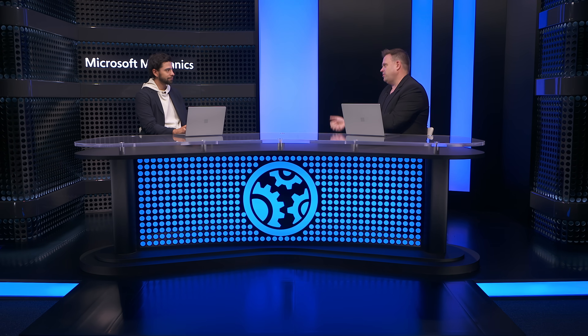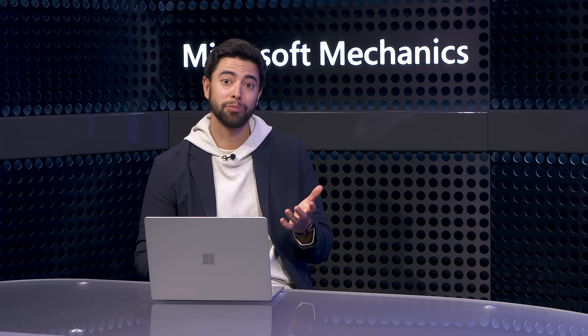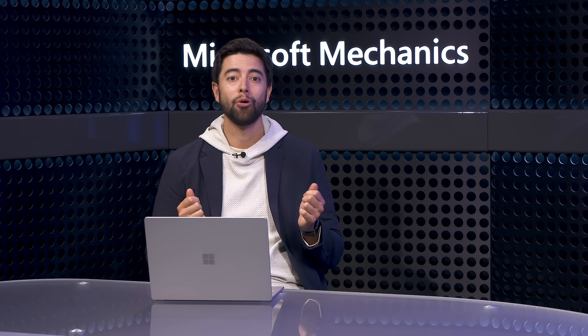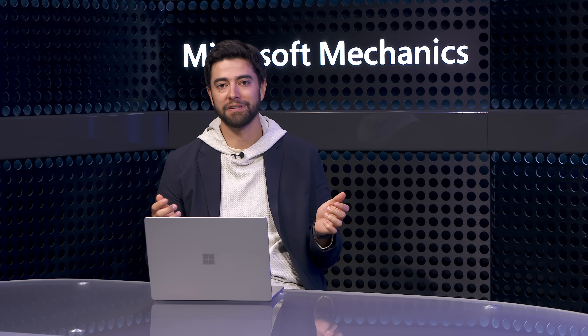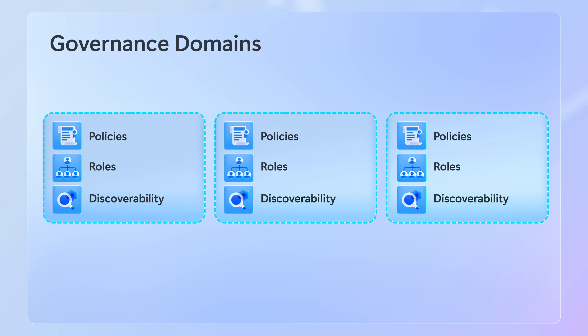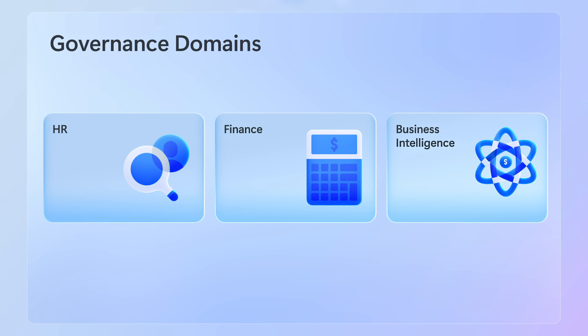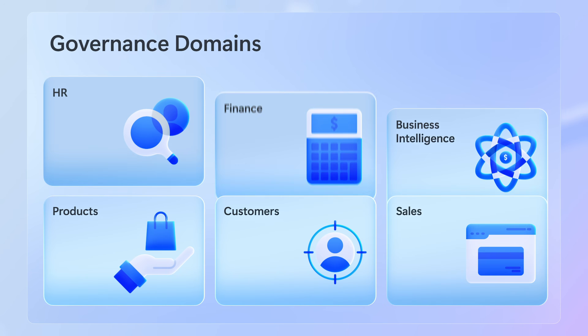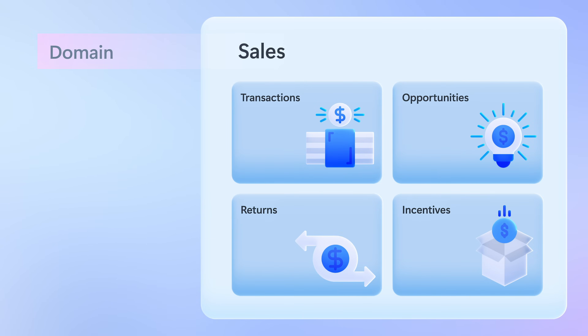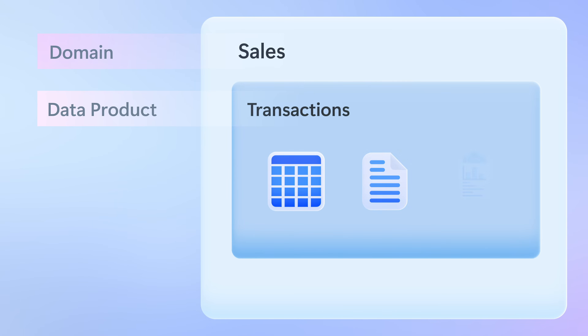So what's behind all of this for it to work? Now that I've shown you the experience of consuming data, let me explain the architecture. Whether you're a data steward, data owner, or a data governance administrator in the central data office, Microsoft Purview Data Governance is built around what's called governance domains — which are boundaries that you define for data policies, roles, and ownership, and how your data is discovered. These can be based on business departments or functions, or subject areas such as products or customer records, or a mix of both. If we zoom into the governance domain for sales, you'll see the domain consists of different data products.